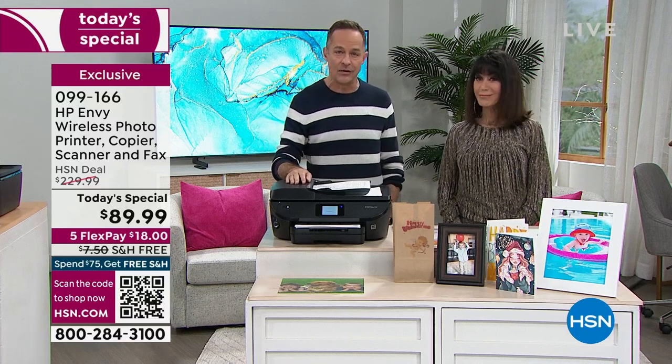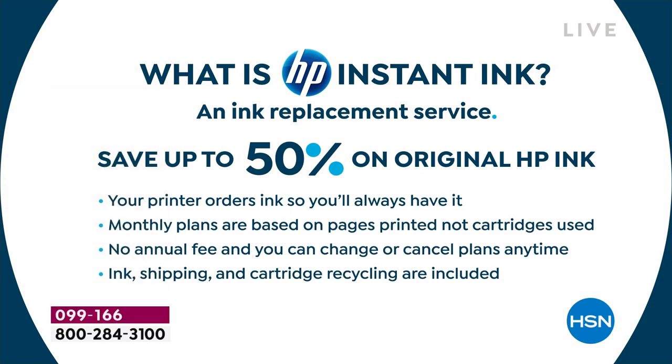It comes with 14 months — not days, not weeks — 14 months of instant ink. Think about the stress of running out of ink at the last minute, not realizing you're low, the panic that sets in. You won't have to go through any of that, because your ink comes to your mailbox. HP Instant Ink is an ink replacement service where you save up to 50% on original HP ink — when your printer is low it orders it for you, so you'll always have it.